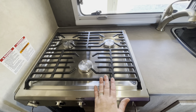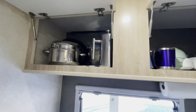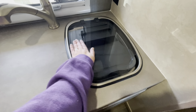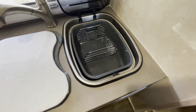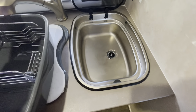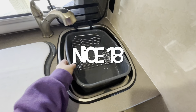Their stovetop is a three-burner which is nice, and they also have a lot of storage above their stovetop and their sink - they keep their pots, pans, dishes, and things like that up there. Here's their sink, which has a nice cover that can be used as a work surface but just folds up. They have a cutting board, a dish tub, and a drying rack that fits down into their sink. It's a pretty large sink, and the faucet extends out - really nice.